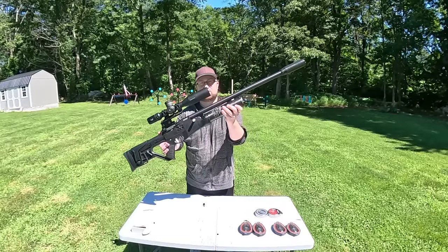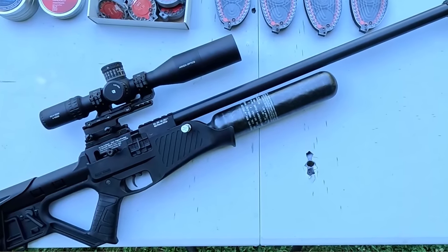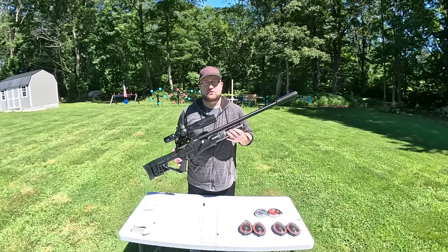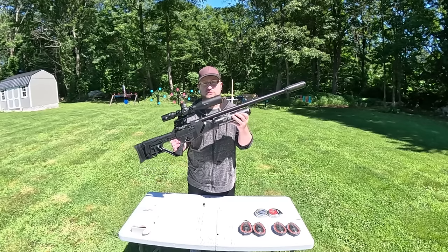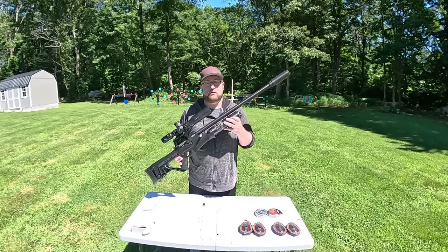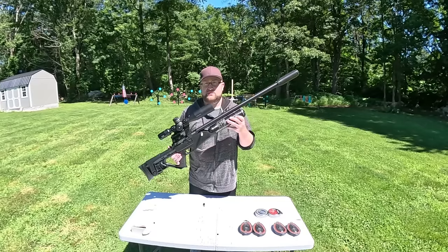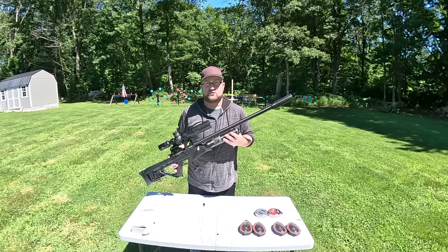Today I have the Hatsan Blitz 30 caliber PCP air rifle out — this thing is an absolute monster. The prices are all over the board; on sale you can get them as low as $650, but off sale on different sites these can go for upwards of a thousand dollars. Right now on Pyramid Air they're only $800, and for $800 this thing is an absolute steal.